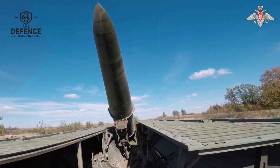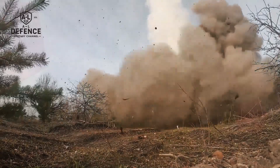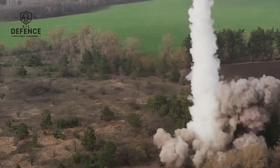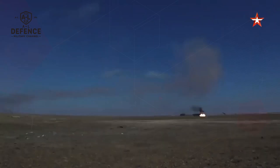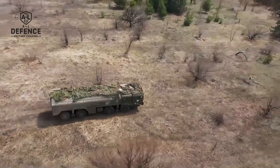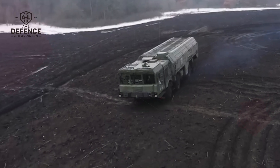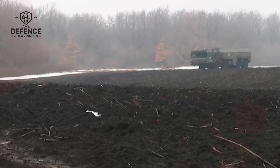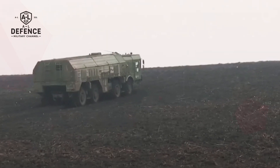The missile is launched from a mobile vehicle called a TEL — Transporter Erector Launcher. That mobility gives it a huge advantage. It can hide in forests, move quickly across terrain, and launch from unexpected positions. The system is fast to set up and nearly impossible to track before it fires. That's what makes Iskander perfect for first-strike scenarios, designed to disable key enemy targets before they even know what's coming.